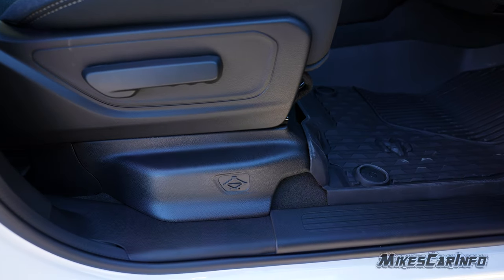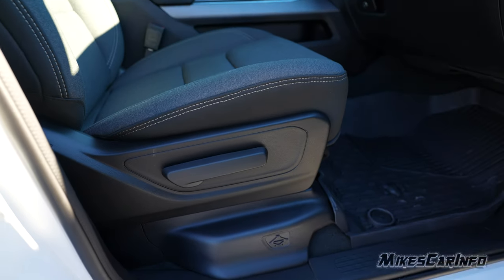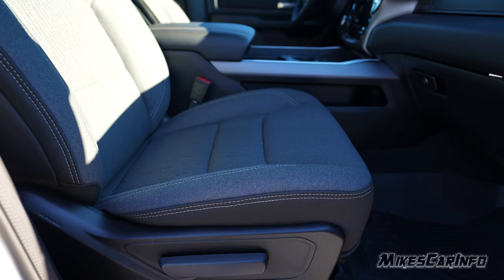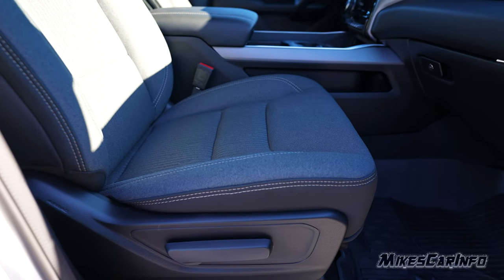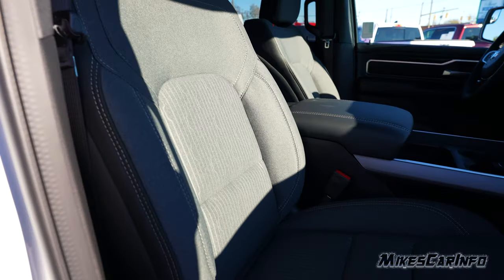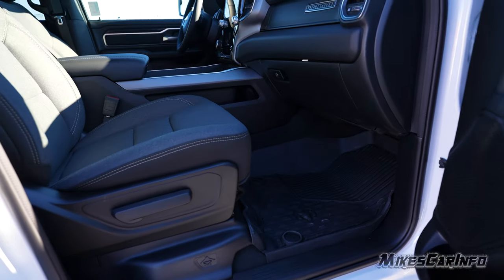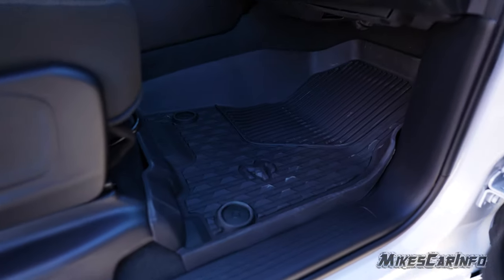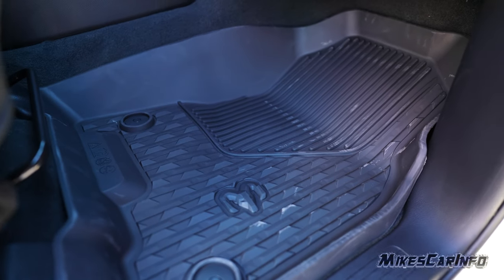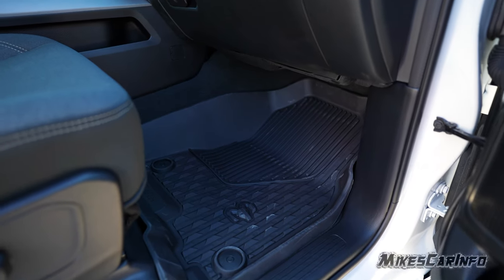The jack for the spare tire is underneath the seat right here — you just pop this cover off to get to it. On the passenger side the seats are manually adjustable. Ram's always done a great job as far as comfort — sitting in these seats feels like a very comfortable chair, and the seating position is quite high off the floor. This one has rubber mats that snap in place to catch all the mud or whatever. I highly recommend these type of mats, especially in a truck.